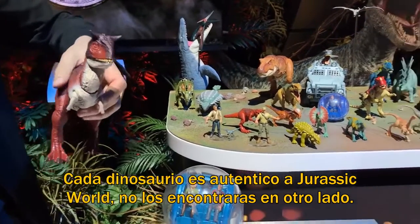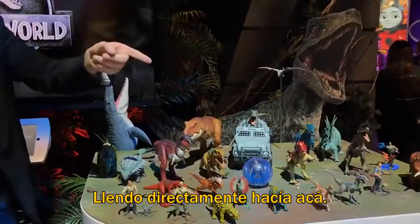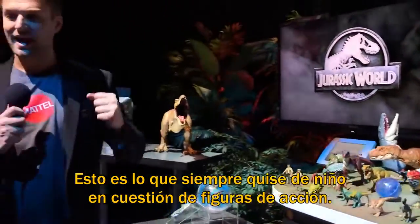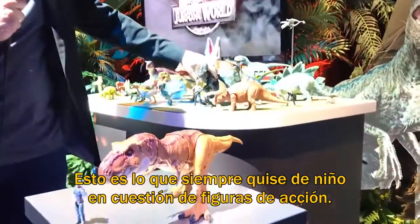Every single dinosaur you see here is authentic to Jurassic World — you won't find it anywhere else. Now head right over here to our Thrash and Throw T-Rex. This is my personal favorite of our toy line. It's everything I wanted as a child when it comes to an action figure.